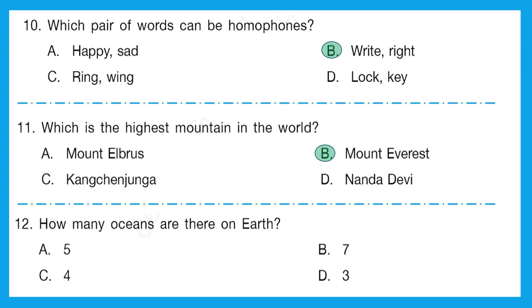Question 12: how many oceans are there on earth? Let's name them: Indian Ocean, Arctic Ocean, Atlantic Ocean, Pacific Ocean, and Southern Ocean. How many do we get? We get 5 oceans. There are 5 oceans on the earth. The correct option is option A.